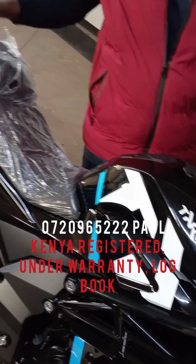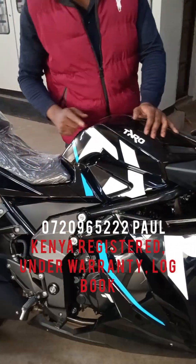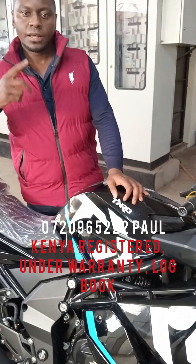This bike is Kenyan registered and has a one-year warranty on the engine. It comes with a ready logbook and ready number plate.